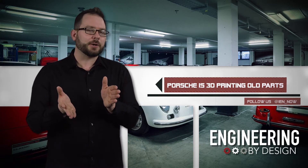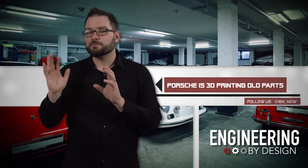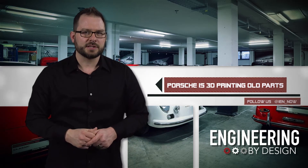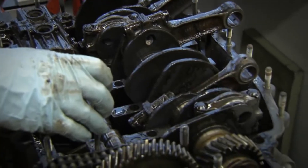3D printing is changing the spare part game, and news out of Porsche Classic may be music to the many collectors' ears. In the past, the problem has been that these parts were in very limited demand.